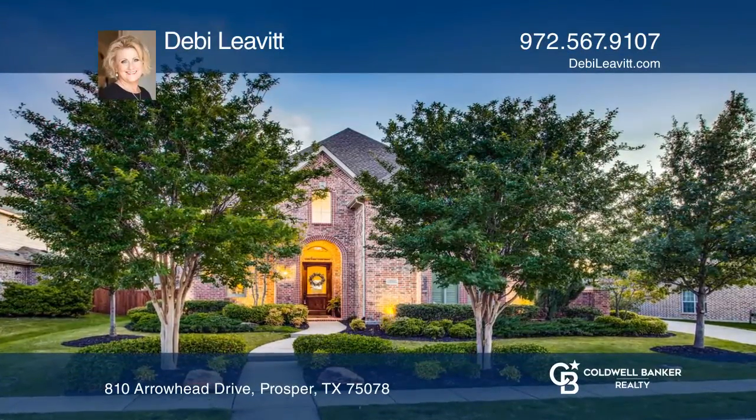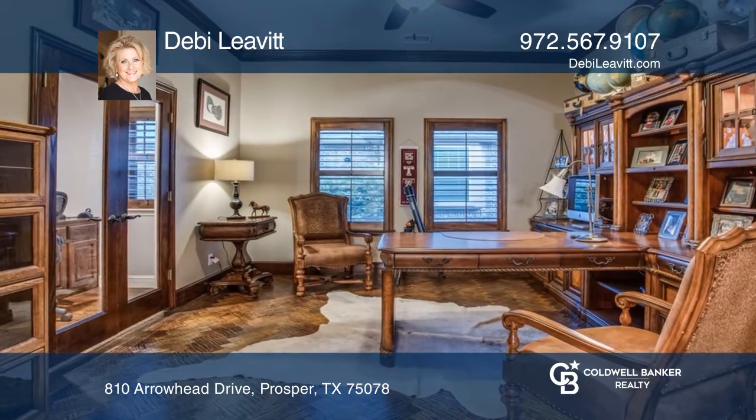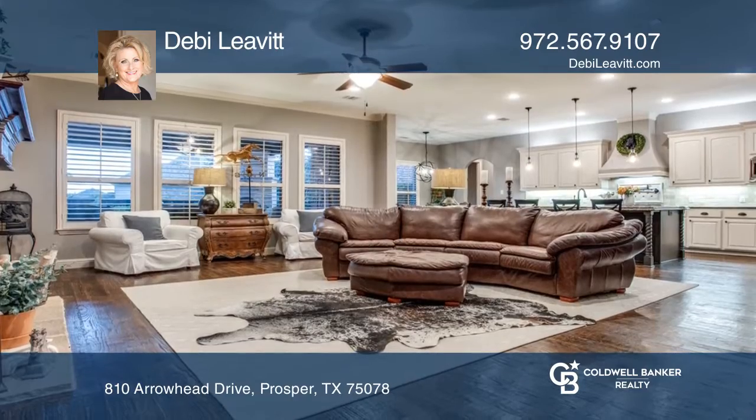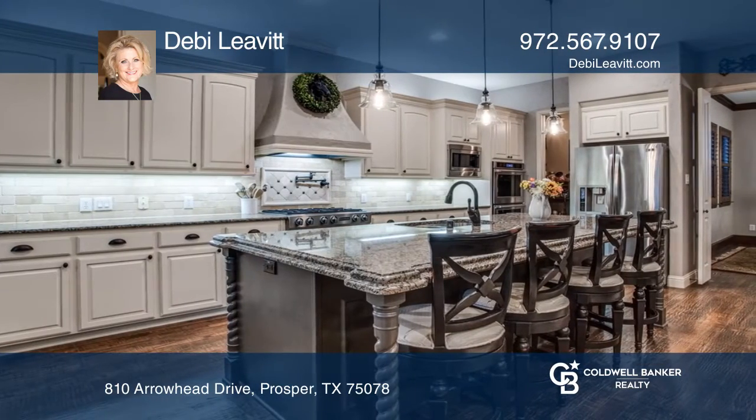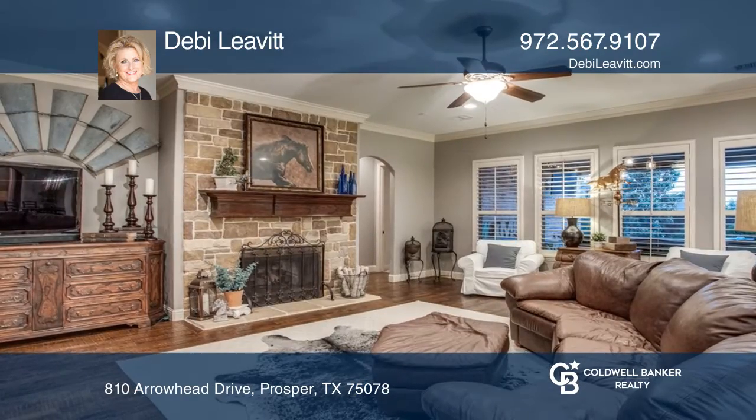This home is truly a cut above most floor plans and construction. An impressive gallery and foyer with a sweeping staircase welcomes you into this gorgeous home, with a study and gourmet kitchen showcasing an abundance of custom cabinetry, granite, and an island that is open to the family room and a breakfast space.